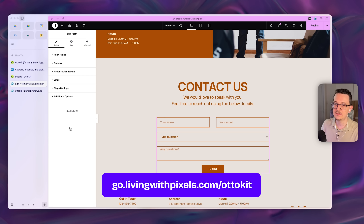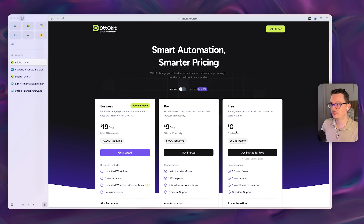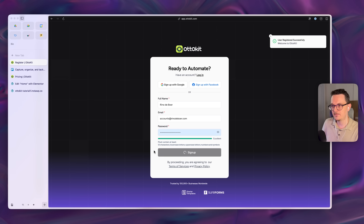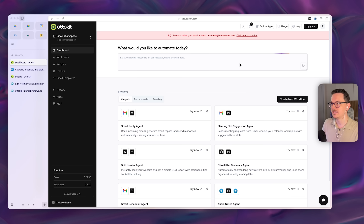You need to make an account on AutoKits — I've placed a link in the description. You can get started for free; they give you 250 tasks per month at no cost. Make an account, sign up, and when they try to upsell you to the pro plan, just say you want to start with the free plan, and then you're inside.